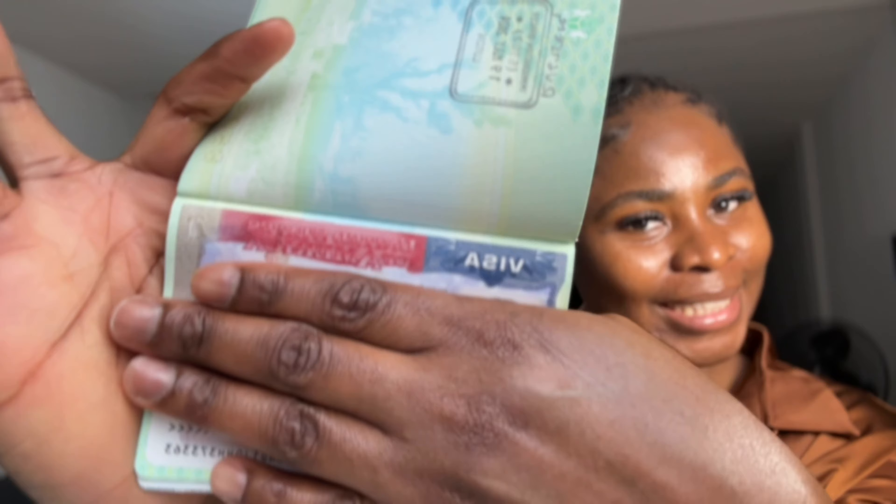I got five years to travel to the US. For clarity, it is not a permanent residency or anything like that — it's a visiting visa, a tourist visa. So I can't live in the US permanently, but I can visit within five years.